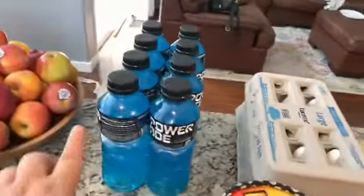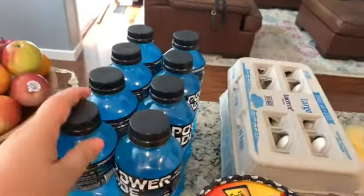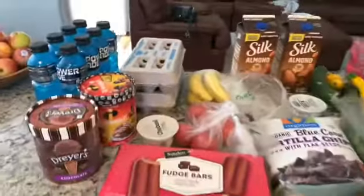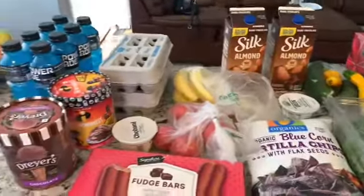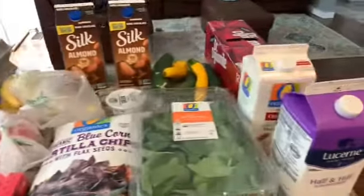These huge bottles of Powerade were $3.50 with coupon, so everything came in under $30, which is fine. You guys, if you saw my vlog, you saw that we did spend $71 at Restaurant Depot, so we're just kind of making it up here and there and I think we should be fine.